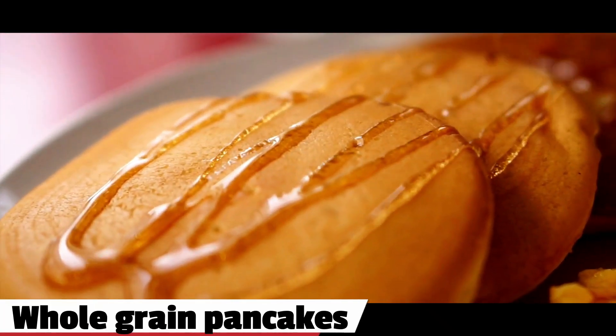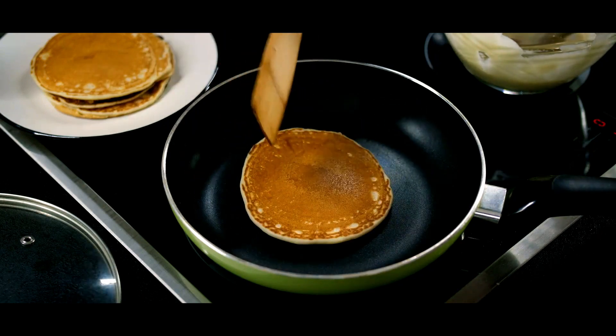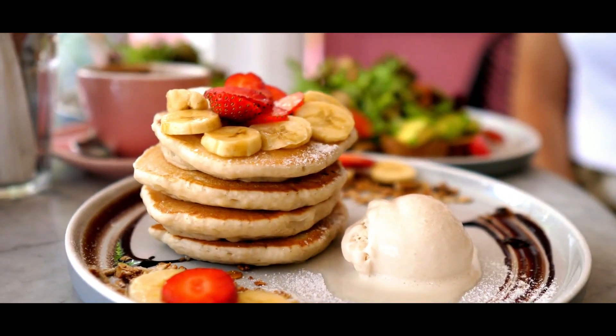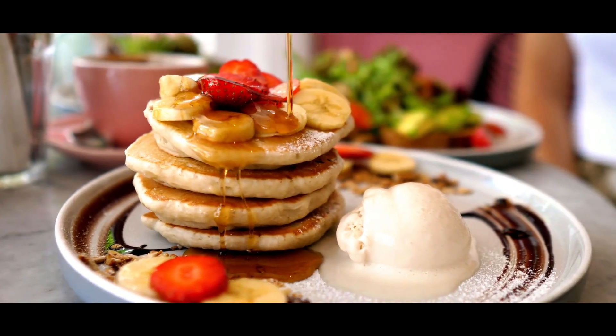7. Whole-grain pancakes. Pancakes are a classic breakfast option, but you can make them healthier by using whole-grain flour instead of all-purpose flour. Add in some mashed banana and some oats for some added nutrition, and top them off with some fresh fruit and a drizzle of honey.